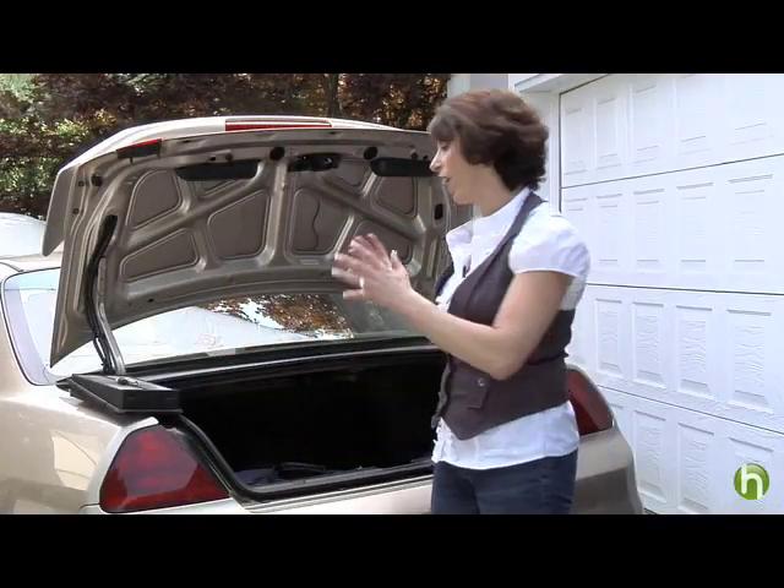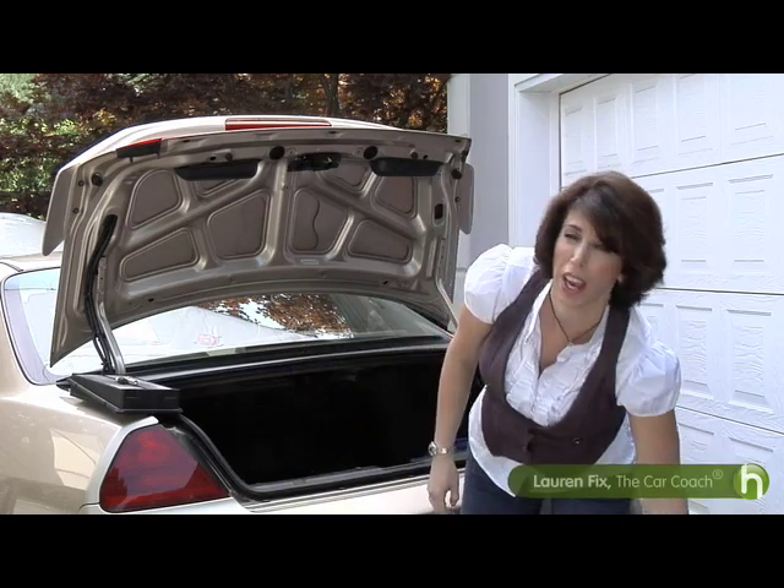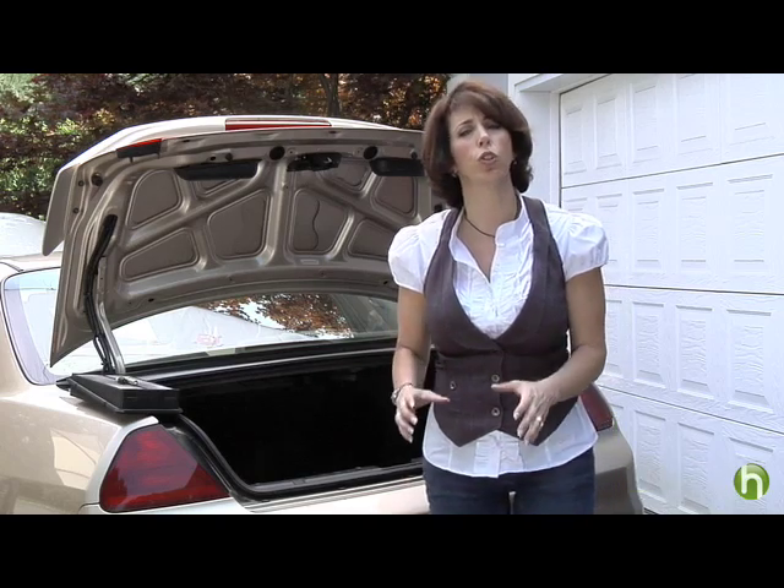Another simple thing you can do is get all that extra junk out of your trunk — this will really cost you at the fuel pump. And forget those drive-throughs; get off your buns and go inside and buy your buns.